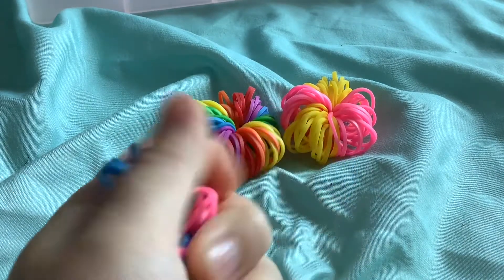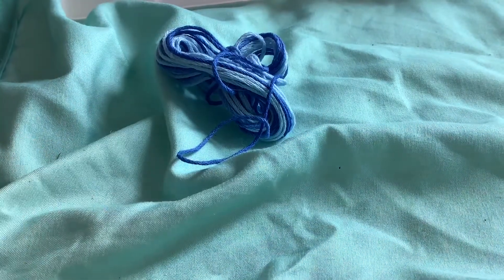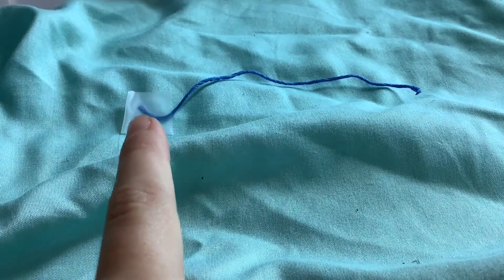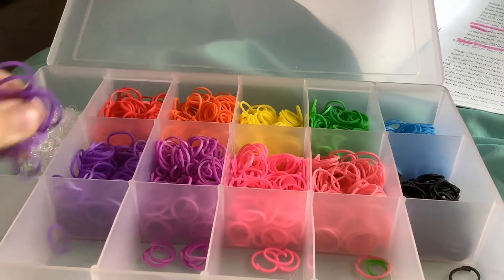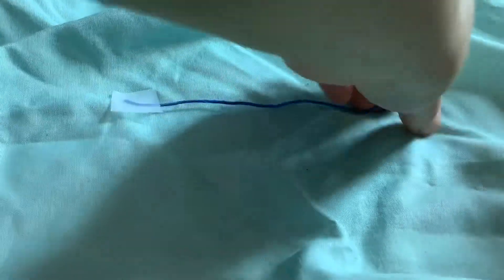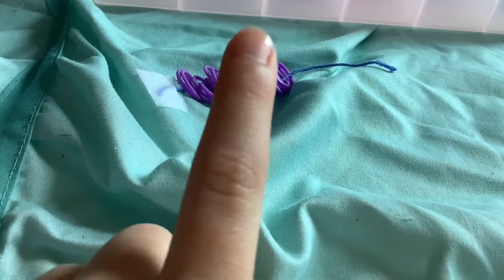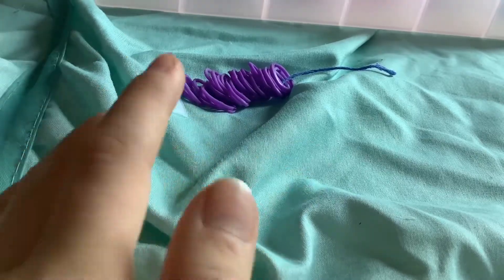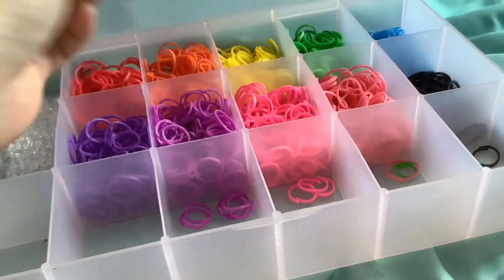Hi guys, do you want to learn how to make these DIY fidgets? I'll tell you how. First you need some string — it doesn't matter what color because you won't be able to see it. Cut the string about this long. This is optional, but I suggest putting tape on one of the ends because otherwise it'll probably fall off a lot. Now choose your color of rubber bands — I'm gonna pick dark purple. Put the rubber bands on; I recommend doing more than one at a time and keep going. If you're doing more than one color, you can stop at whatever point you want and change it. I'm gonna pick lighter purple — let's keep going.